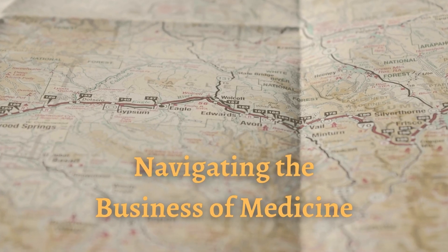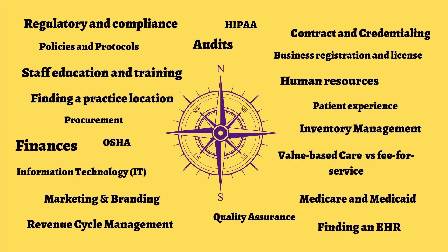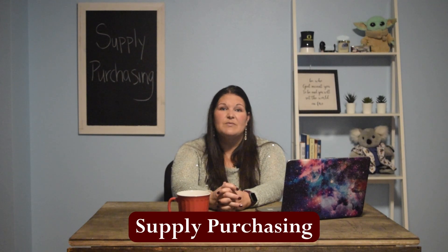Hi everybody, I'm Jennifer Blevinsmith with Integral Clinic Solutions, and you're watching my YouTube channel, Navigating the Business of Medicine. Today I want to talk about supply purchasing. I know this might seem boring or mundane, but to be honest with you, supplies are a huge overhead for most practices, and finding the best purchasing power and prices is only in your benefit.